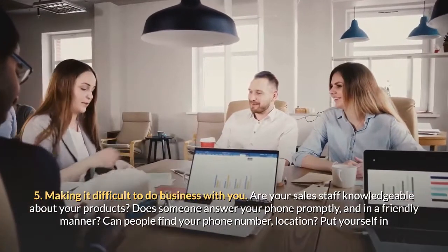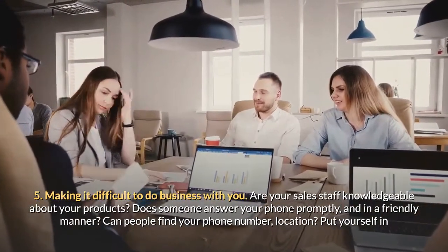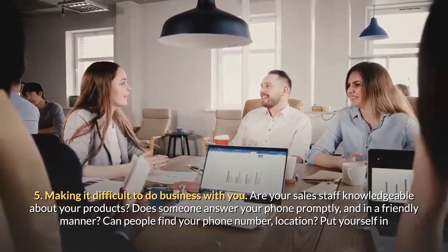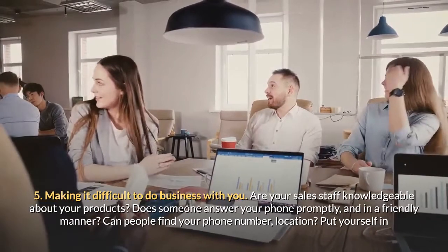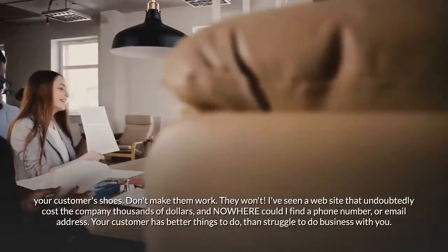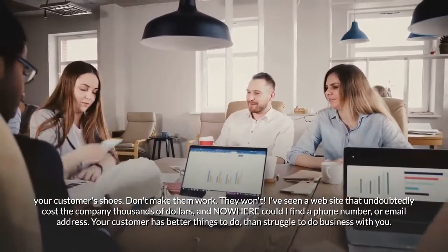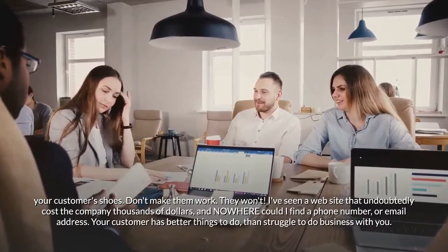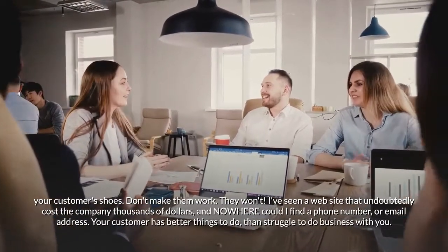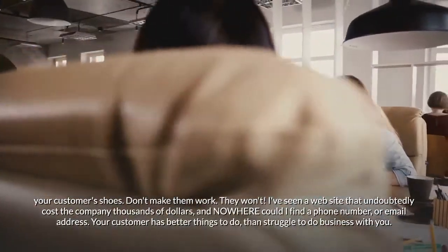Mistake five: making it difficult to do business with you. Are your sales staff knowledgeable about your products? Does someone answer your phone promptly and in a friendly manner? Can people find your phone number and location? Put yourself in your customers' shoes — don't make them work, they won't. I've seen a website that undoubtedly cost the company thousands of dollars and nowhere could I find a phone number or email address. Your customer has better things to do than struggle to do business with you.